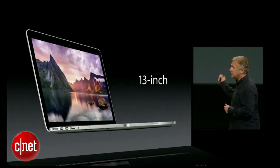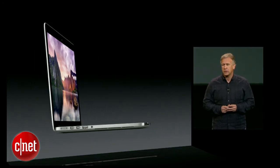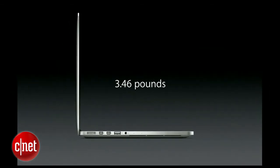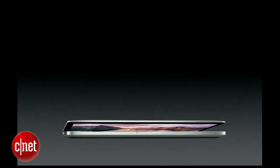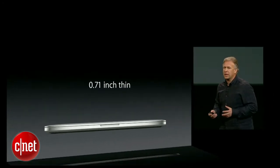First, let's start with the 13-inch MacBook Pro. It is an incredible machine and now it is even lighter — under three and a half pounds, just 3.46 pounds. The new 13-inch MacBook Pro is thinner as well, just 0.71 inches thin. It's beautiful, thin, and light, and it's incredibly fast too.